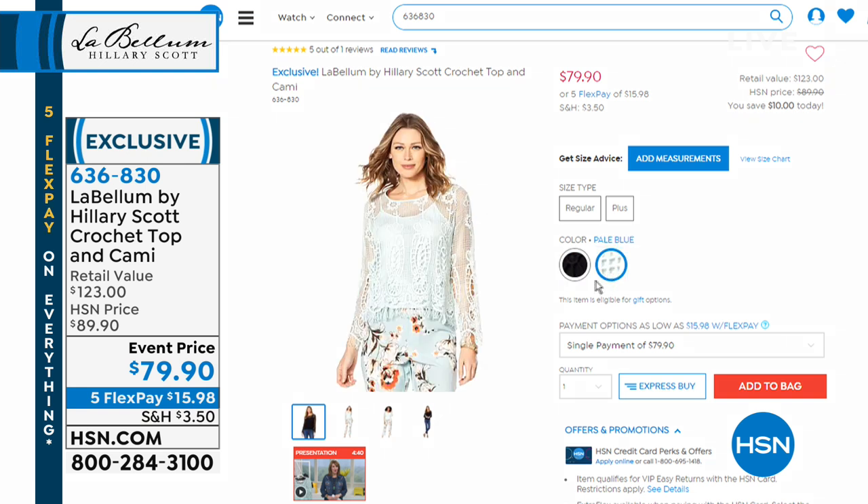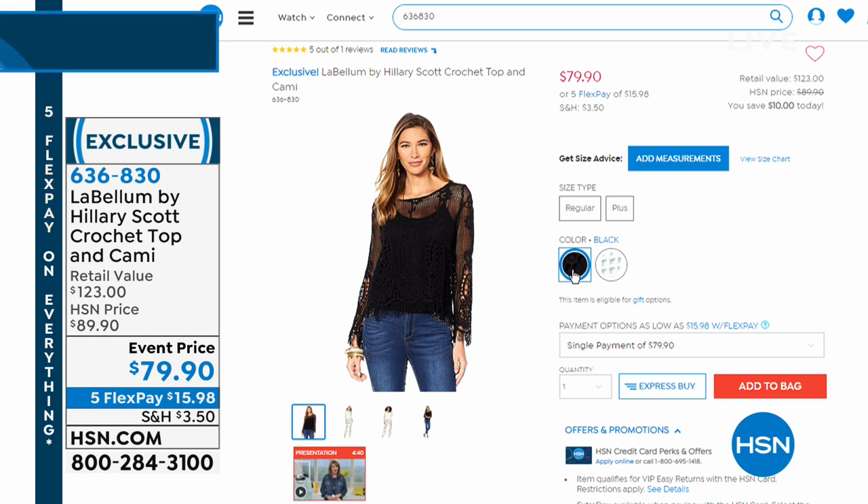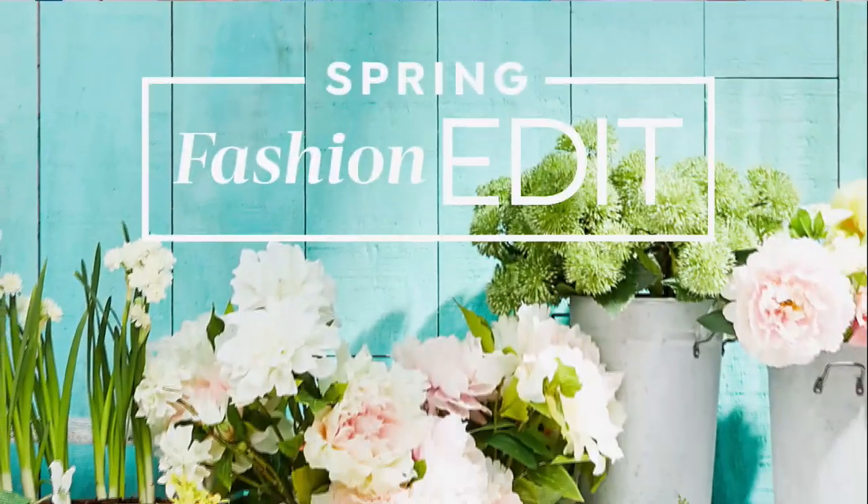Five flex pay of $15.98, or if you have the HSN card, it's like $13 to get it home. And I'm wearing it with just jeans, but you could wear this with anything — any skirt, dressy casual. Drum roll, please. You have been waiting, and I have been here for over 36 years and I've seen a lot of gorgeous fashions. This jacket at this price is such a steal.